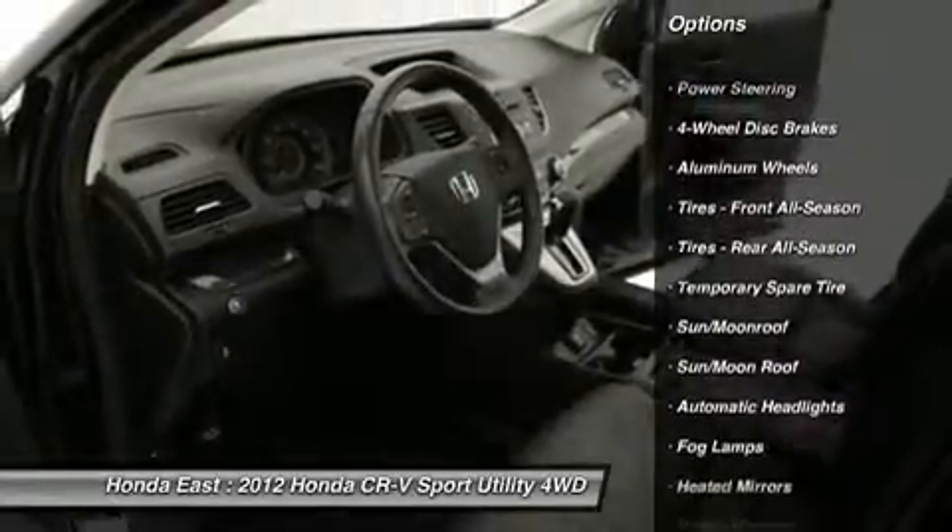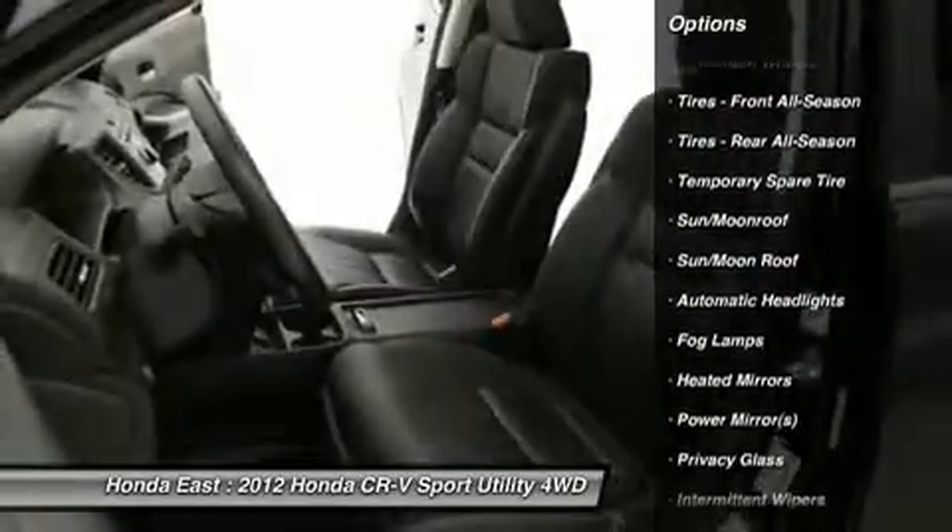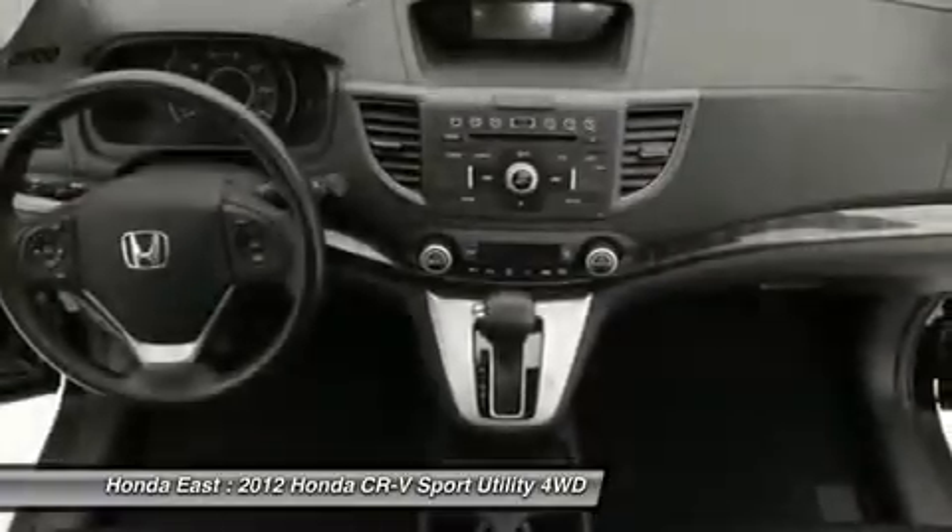Front Fog Lights, Heated Door Mirrors, Power Driver Seat, Remote Keyless Entry, Security System, and Traction Control.